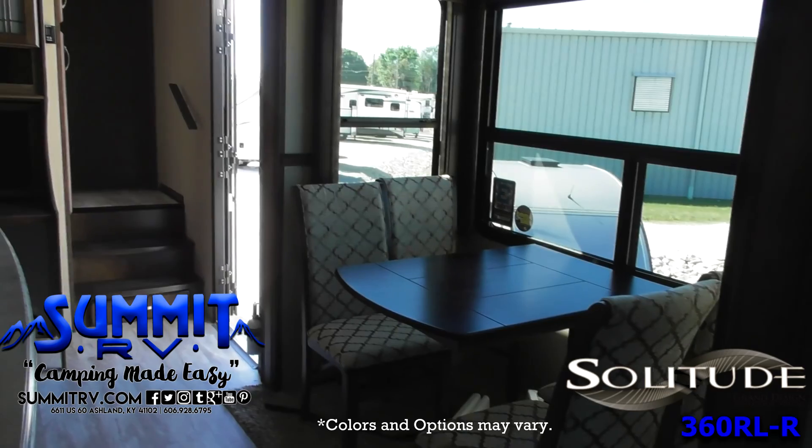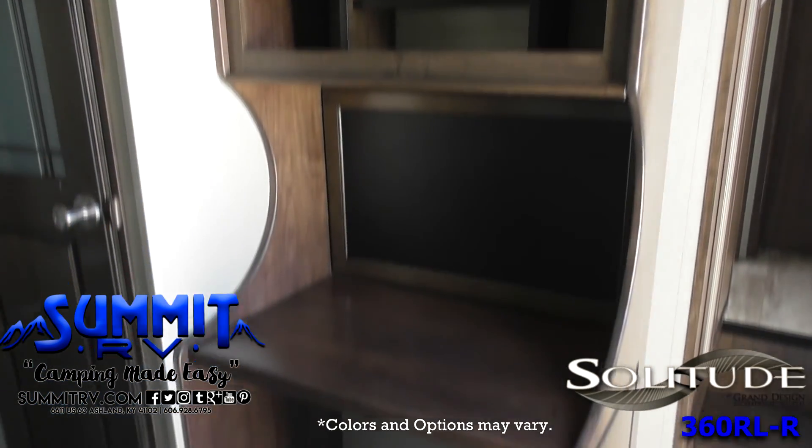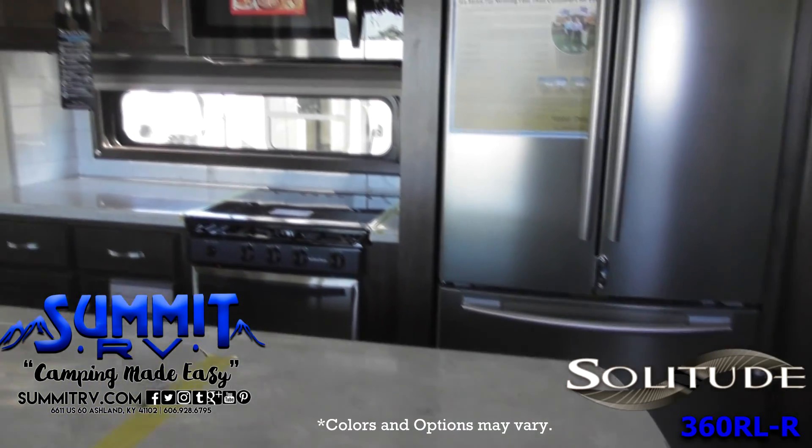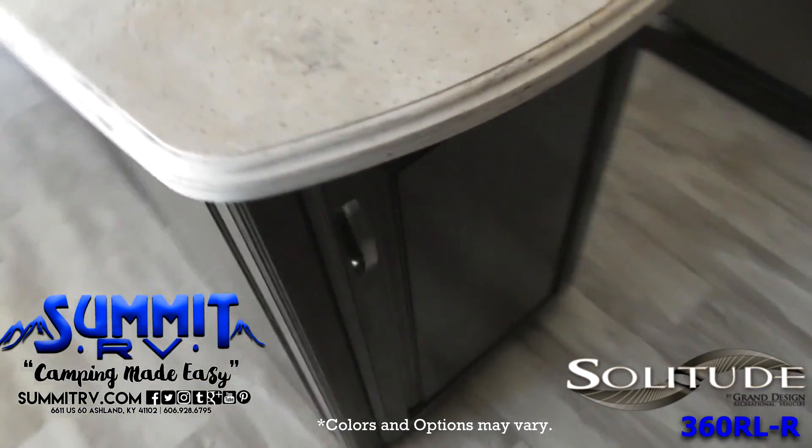Add this option and spend more time outdoors rather than doing the dishes after each meal. Along the interior wall, find a pantry, more counter space, and storage space for your dry goods and kitchen items.